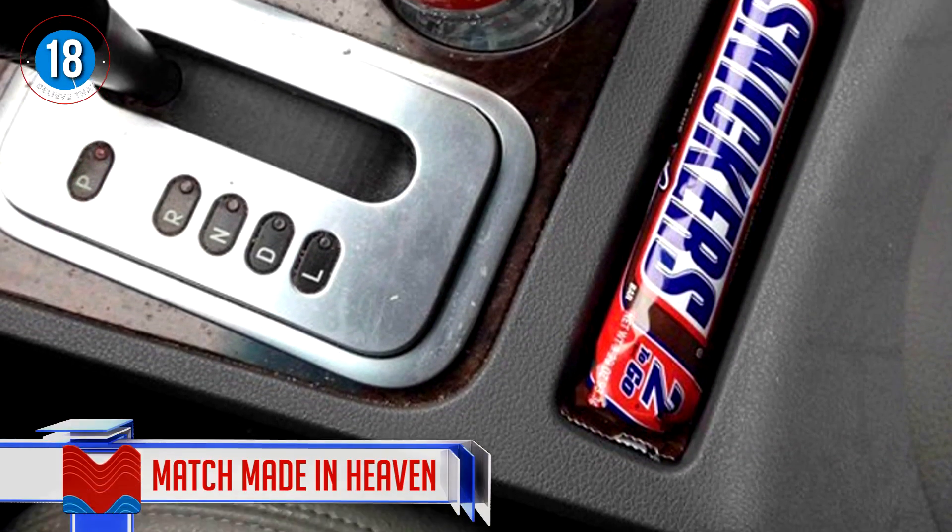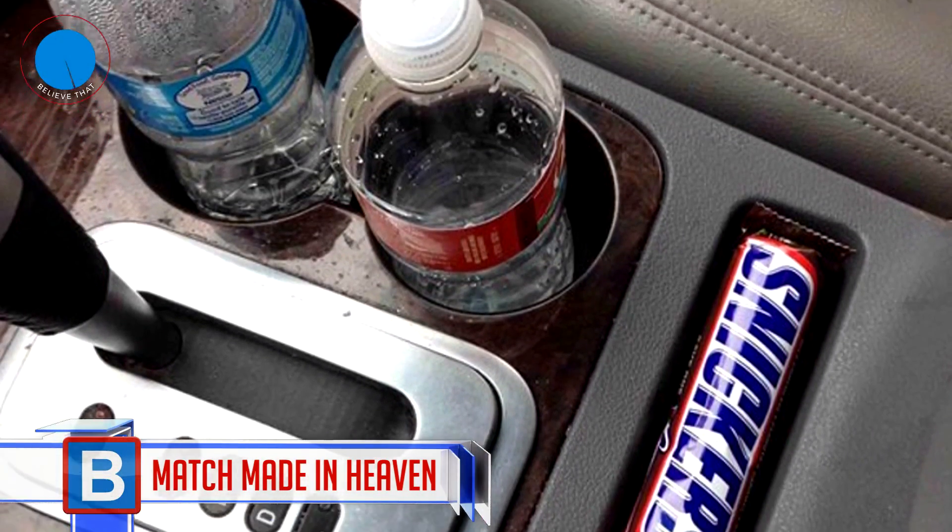Number 18: Match made in heaven. I think these slots should become standard in all vehicles.